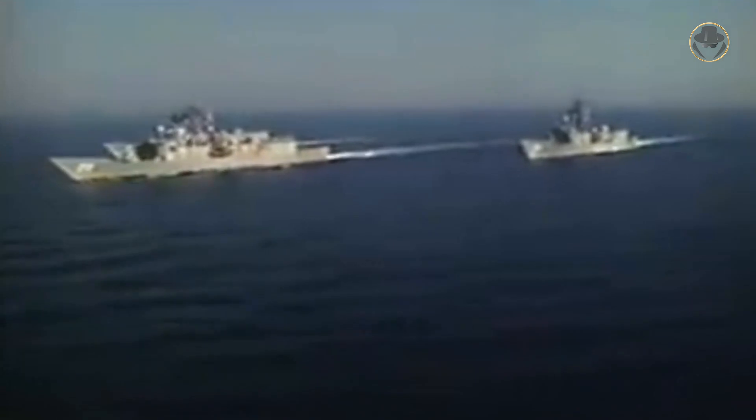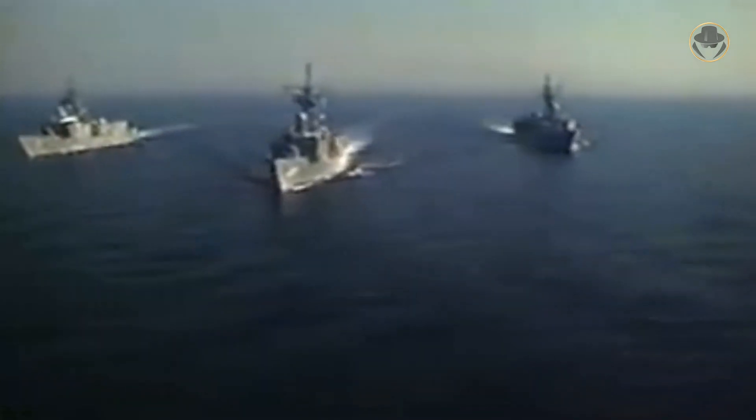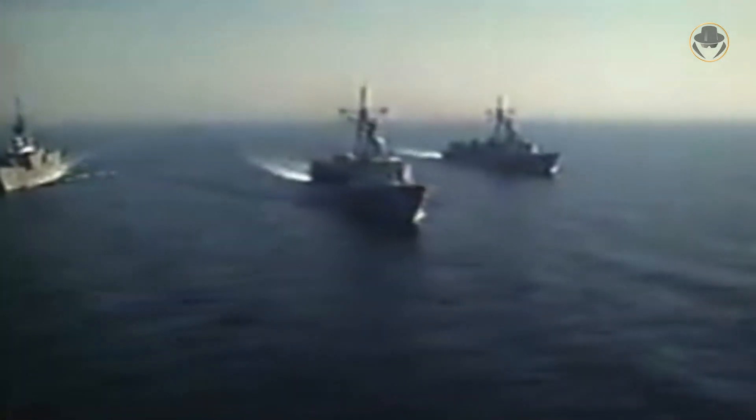The Oliver Hazard Perry-class, shortly the Perry-class frigates, are still taking on important missions in the world's seas, although they were decommissioned by the US Navy. They have served all over the world since 1977. These ships proved their worth in the real war in the Persian Gulf.